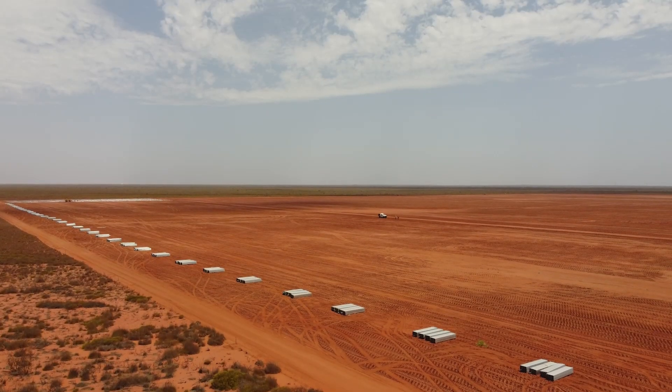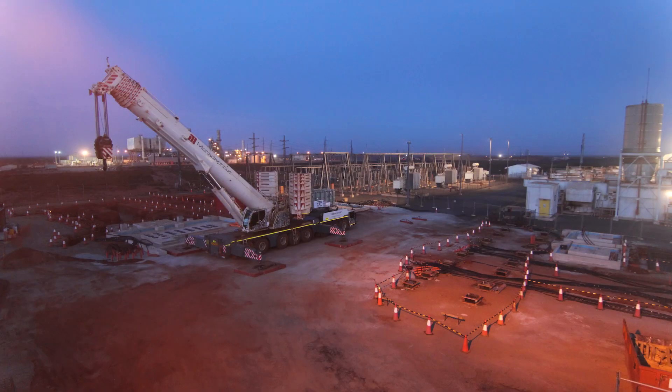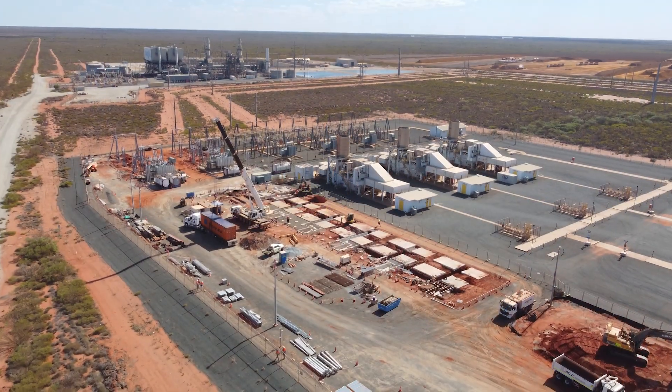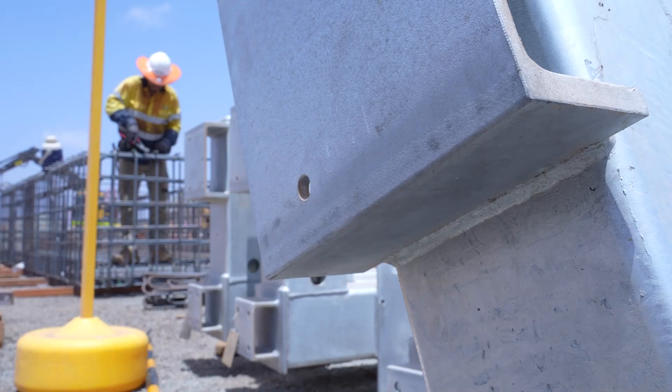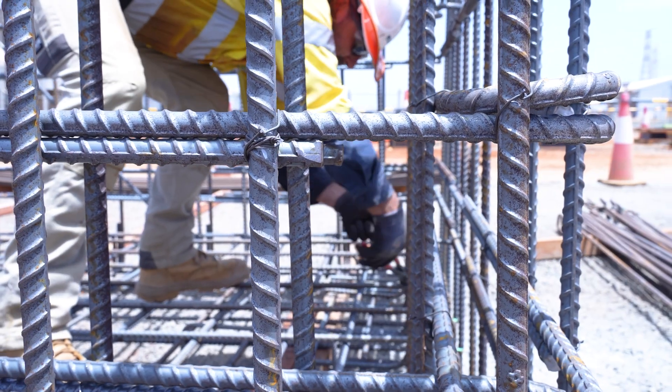Constructing a renewable energy hub in the remote and rugged Pilbara terrain posed significant challenges, from extreme heat to complex logistics. Yet through innovative engineering, a driven team, and strong vision amongst their partners, APA have made the impossible possible.